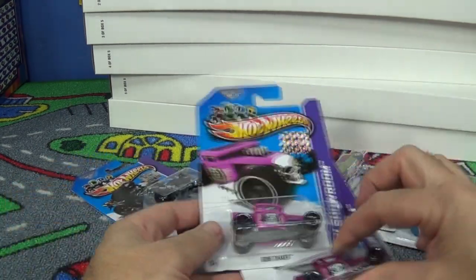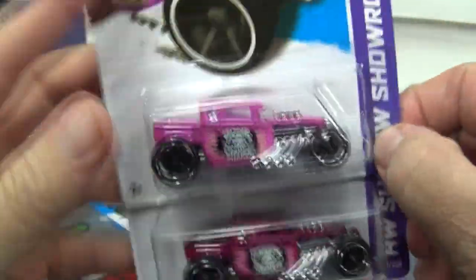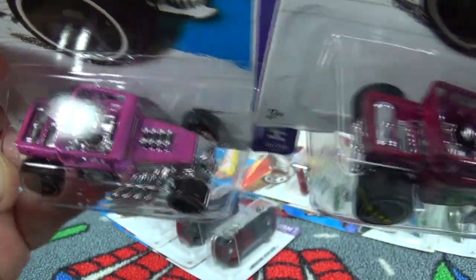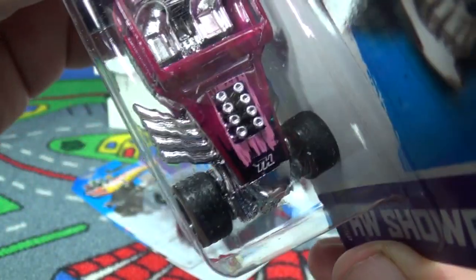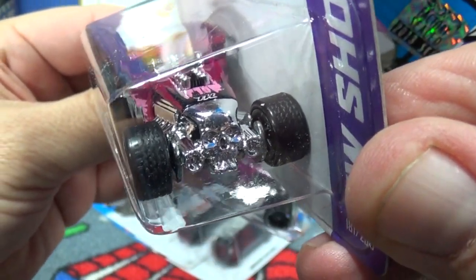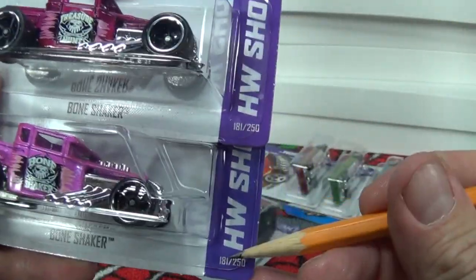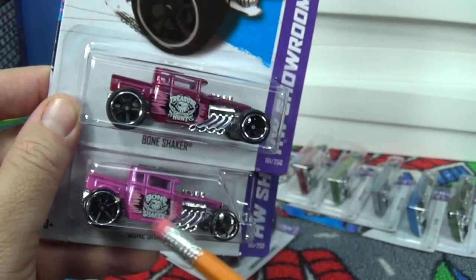Here's the super treasure hunt Bone Shaker — special paint, rubber tires, and decos on top by the engine, whereas the regular is just plain pink. The super has something extra and there's the TH right behind the skull. You can see the rubber tires with the treads clearly. Here's your super and here's your regular side by side.